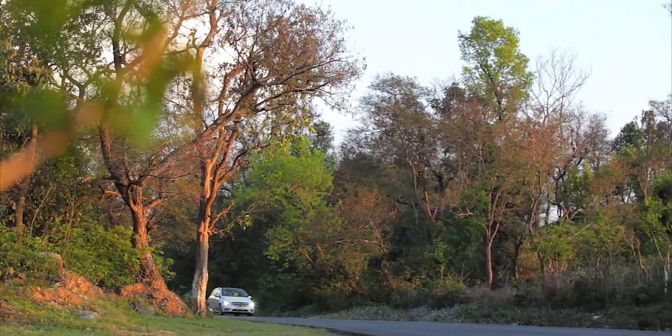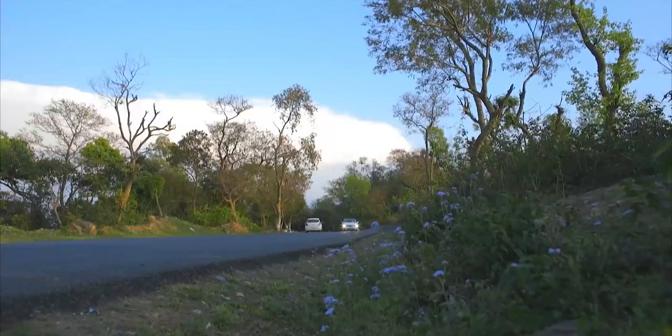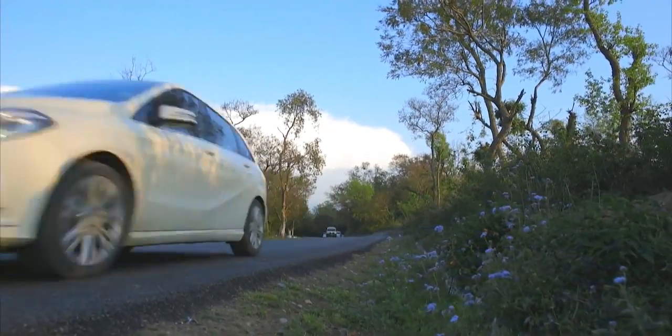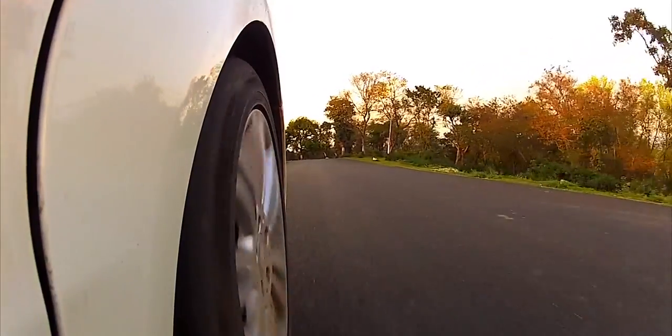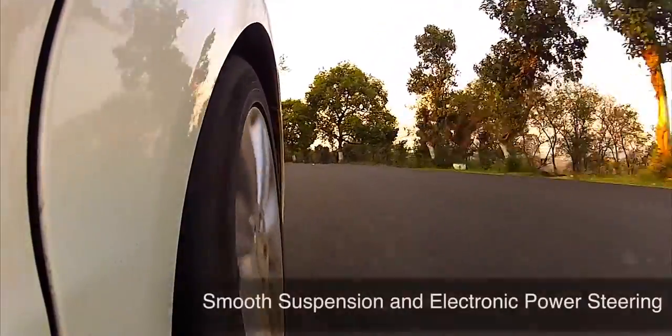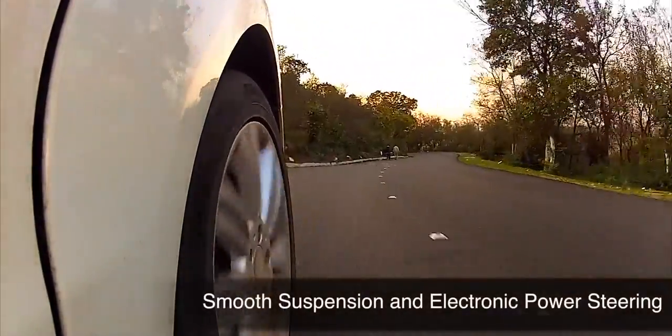Sure enough, the hills were worth the wait — peaceful, serene, just as I had expected. My Mercedes quickly blended in with its surroundings, only adding to the beauty around. With the many twists and turns that come with hill driving, the superb suspension and electronic power steering came in very handy.